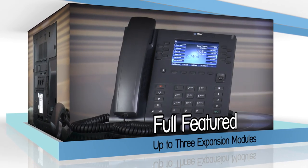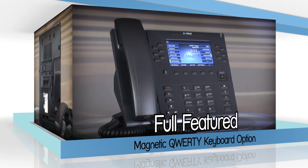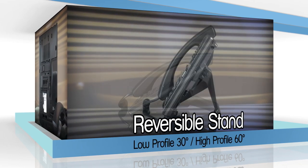It supports up to three expansion modules and a unique magnetic QWERTY keyboard option. Supplied with a reversible stand providing a choice of low or high angle profile.